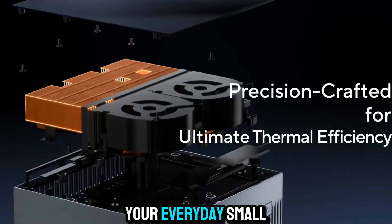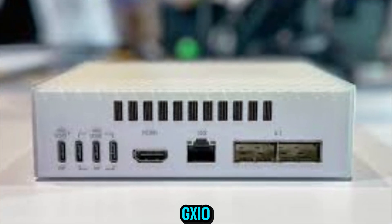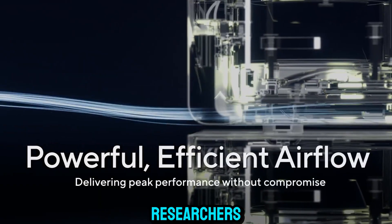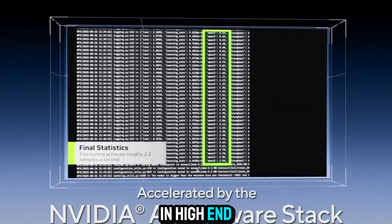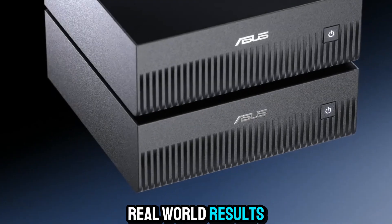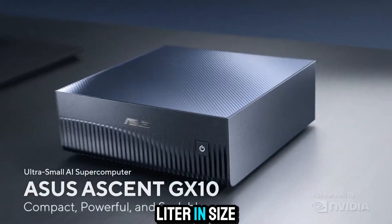This is not your everyday small form factor PC. The ASUS Ascent GX10 represents a massive leap forward in local AI computing, designed for creators, researchers, developers, and visionaries who want the same power found in high-end data centers, but right on their desk. It's a device built to bridge the gap between imagination and real-world results, and it does all of that in a body that's just one liter in size.